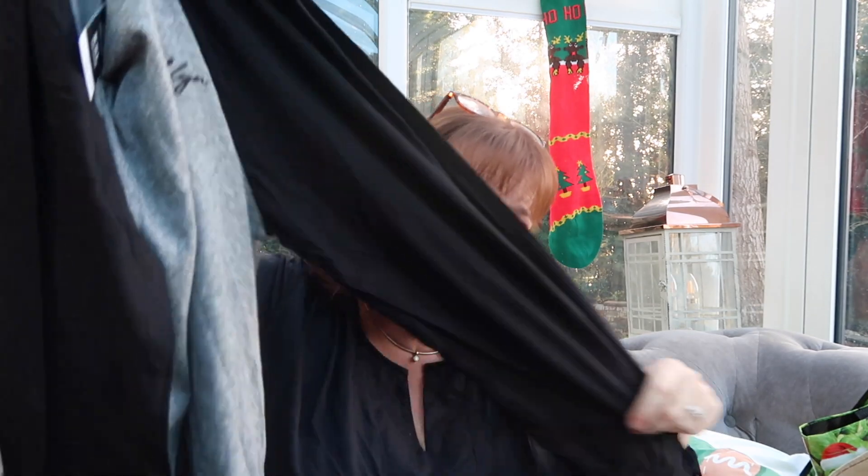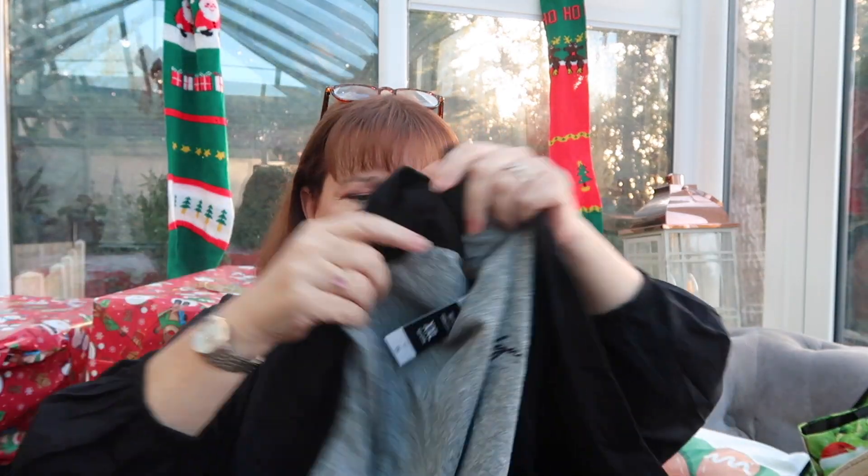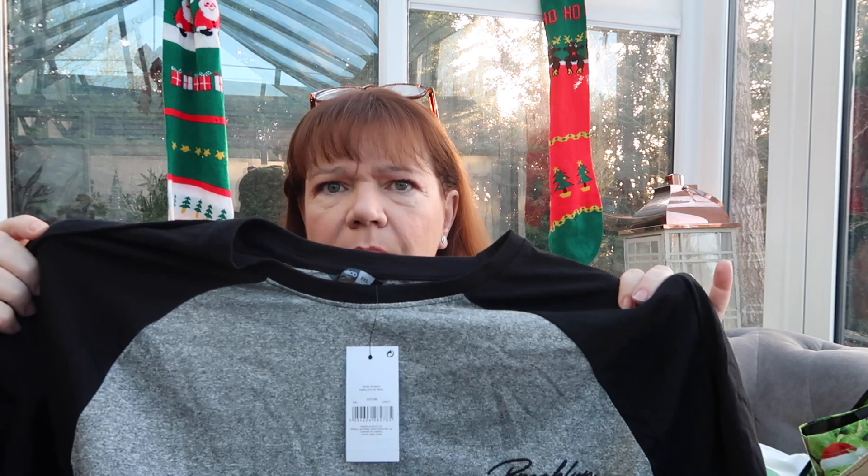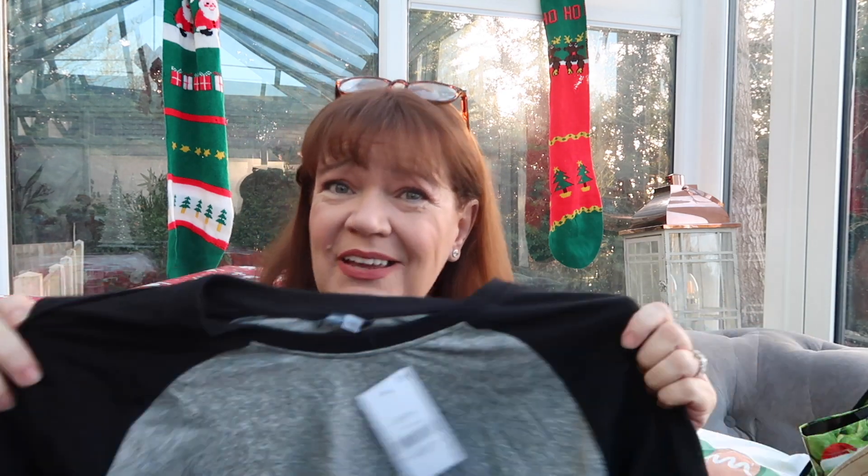This one was six pounds, again for him, but this one is long-sleeved — it's got black sleeves and then a gray body. I always call these baseball shirts, I don't know that they are, but that's what they look like to me. Six pounds, XXL, warm and cozy, and again it's a great layering piece for a man — you throw a thick shirt on top and he'll be toasty.